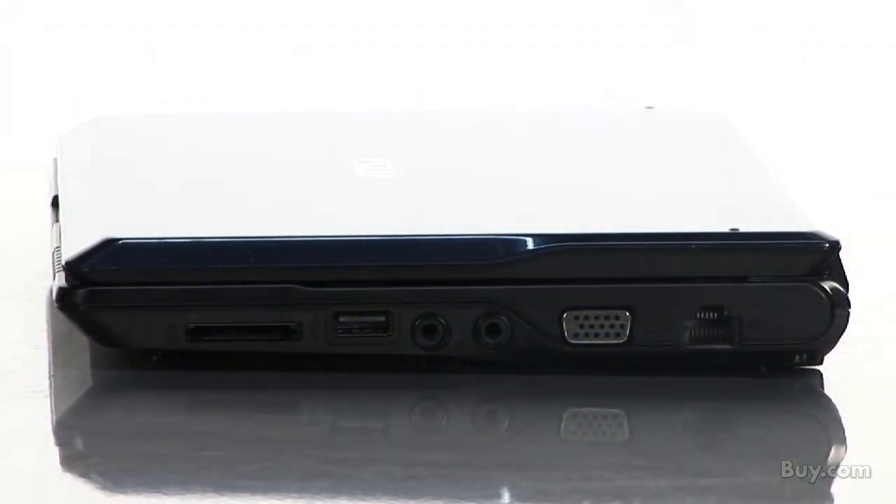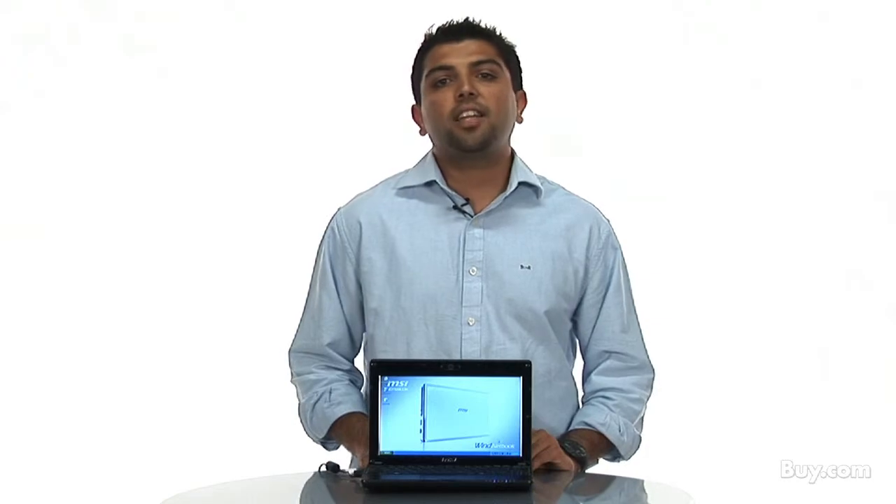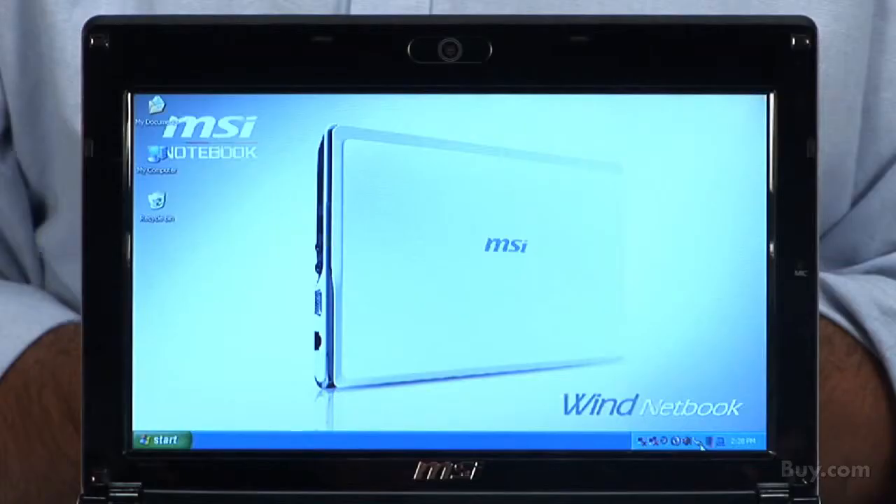It also includes an optional TV tuner with 3G solution, and is equipped with an ergonomically designed keyboard and touchpad, and an enlarged 10.2 LCD display for comfortable typing and browsing.